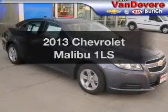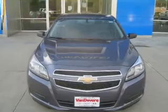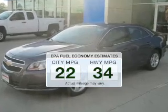Imagine yourself in this 2013 Chevrolet Malibu. If you're looking for an automobile with great attributes, look no further. Save your money. Make less trips to the gas station to fill your gas tank when driving this fuel-efficient vehicle.